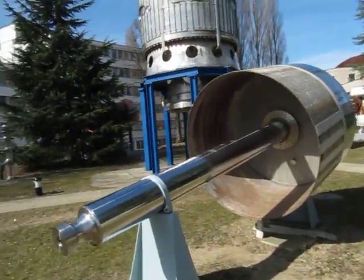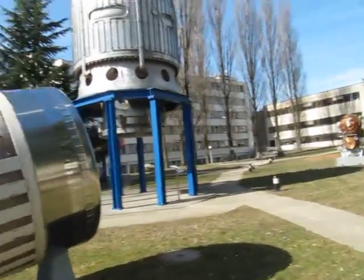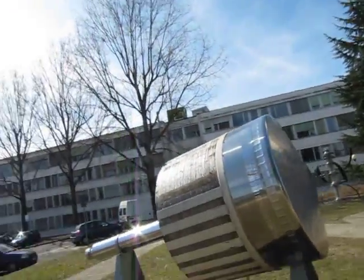This is part of an old bubble chamber — part of the Big European Bubble Chamber, which is over here. This was a piston, I believe, for this big machine over here.